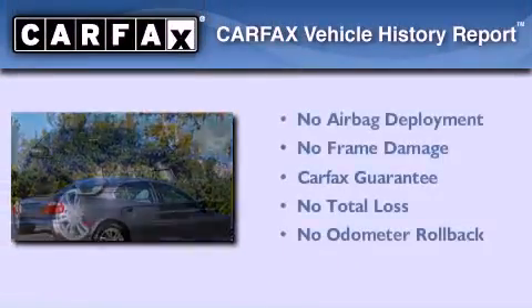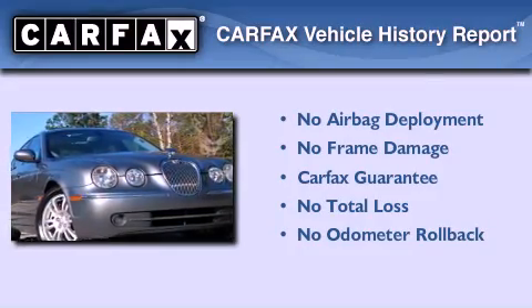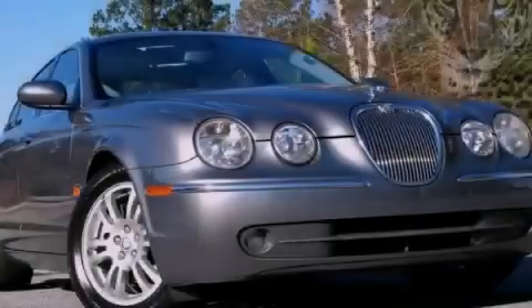Not to mention that this Jaguar qualifies for the Carfax buyback guarantee. Call or visit us right now and arrange your test drive today.